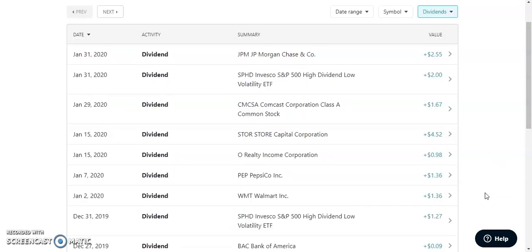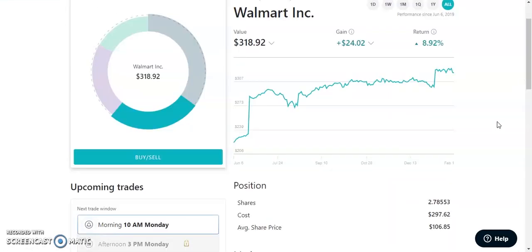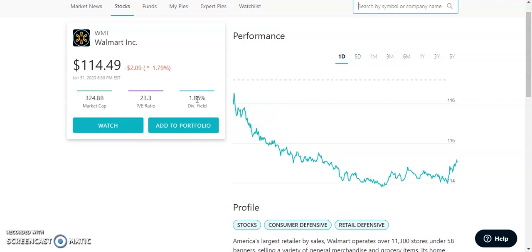The first stock to pay me out in January is Walmart. We own about 2.78 shares at an average cost of $2.97, with an average share price of about $106 per share. They paid me out $1.36, which is not bad at all. Viewing the details, Walmart pays out a dividend of 1.85%. The PE ratio is pretty low at 23.3% — I like them to be about 25% or less, so this is another very positive thing for Walmart.